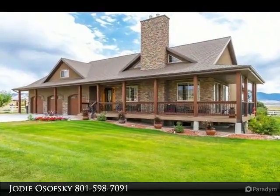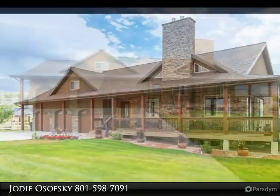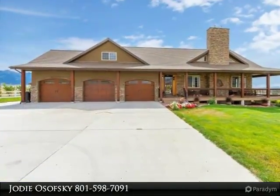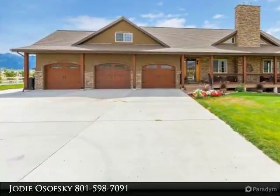Beautiful custom home with the ultimate horse lover setup, including a 6-stall horse barn complete with power and water to each stall, separated pastures, a chicken coop, and a huge veggie garden all on a drip system.